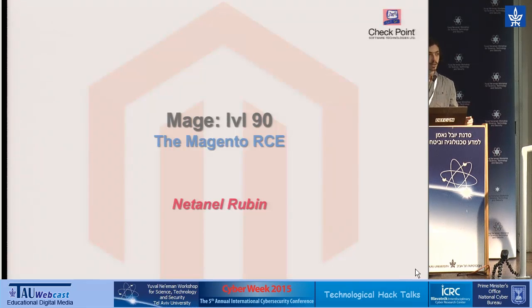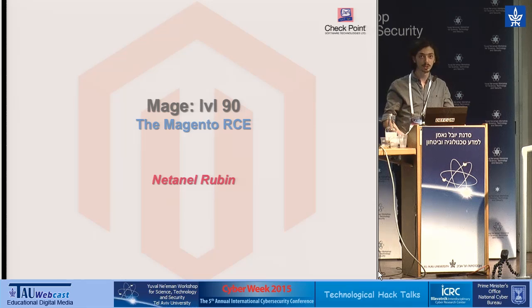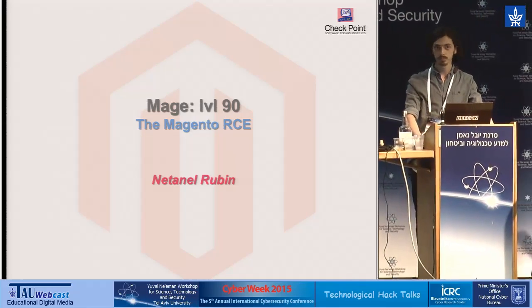Hello, everyone. My name is Nathanael Rubin, and I'm a vulnerability researcher at Checkpoint Software Technologies. Today, I'll be talking about the RCE I found at the very popular e-commerce platform Magento. Without further ado, let's begin.